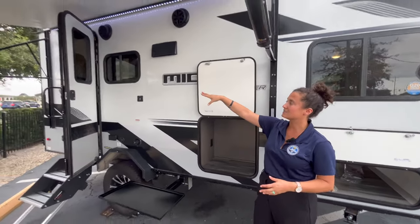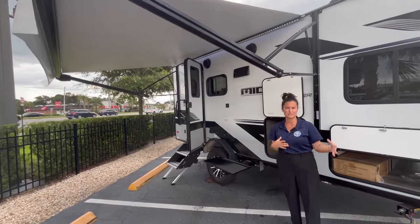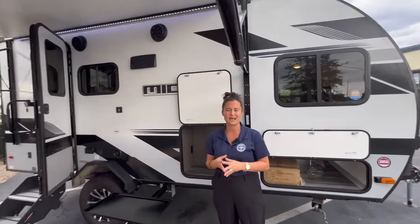You've got this nice big awning with the LED light strip and the outside speakers. I apologize for the background noise — we're outside on 436 in Castleberry and it's kind of loud.